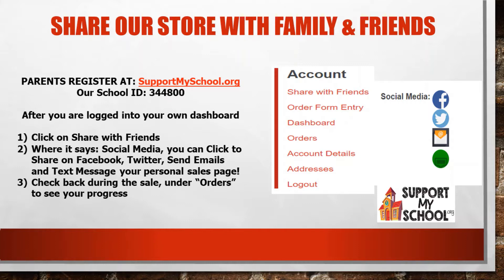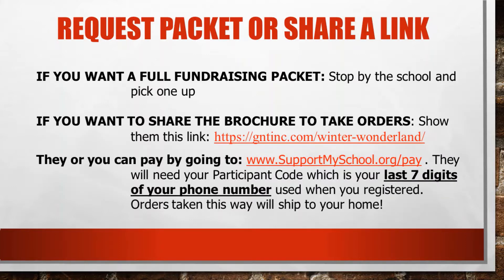After you click on Share with Friends, you're going to see the social media platforms that you can share it with: Facebook, Twitter, email, and text messaging. Enter the information of the people that you know and they can buy from our school to support us.